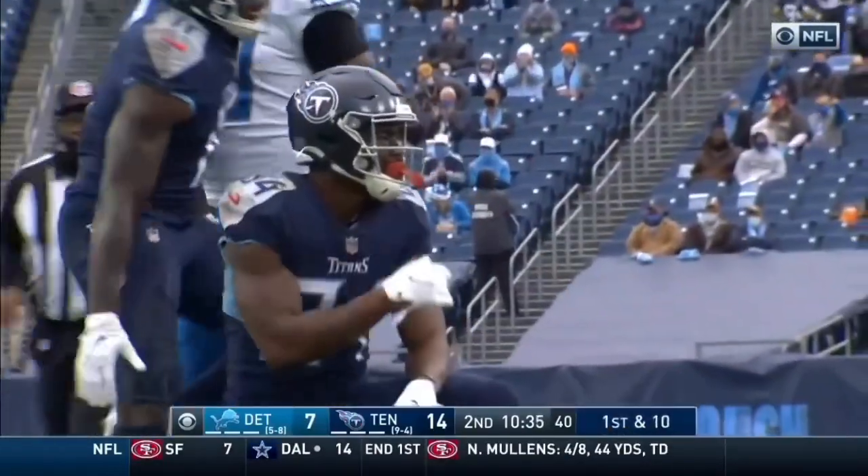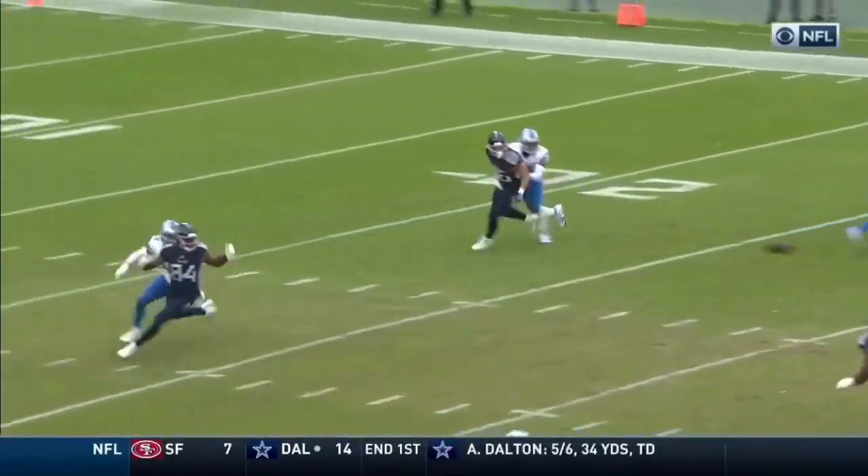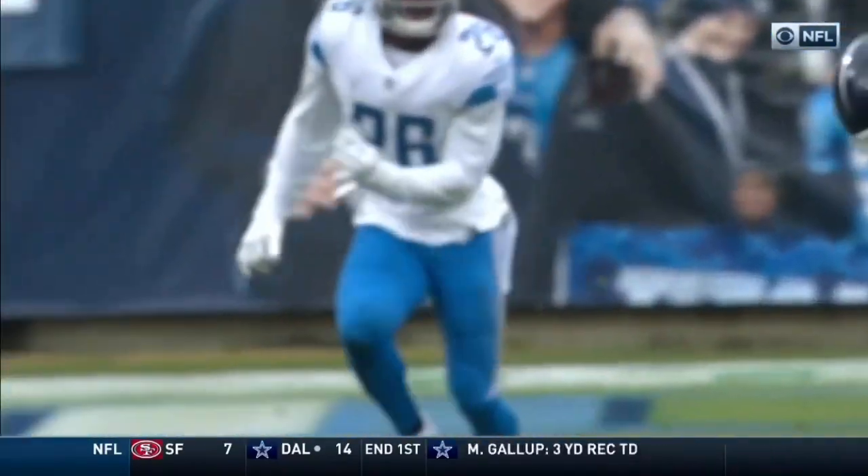Davis with a contested catch first. This is a tough route to cover. And Oruwari is really in good position — great position — but now you have to find a way to finish.